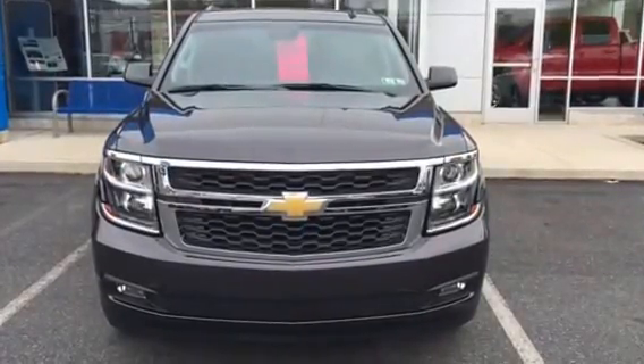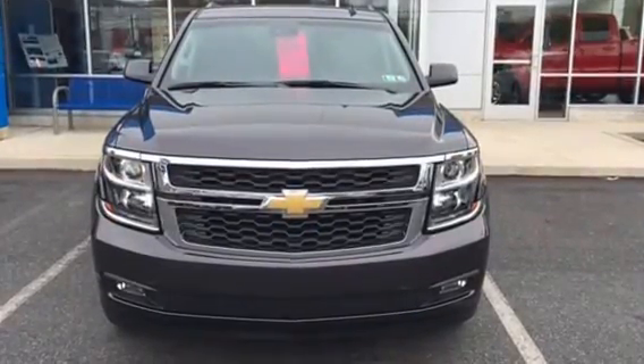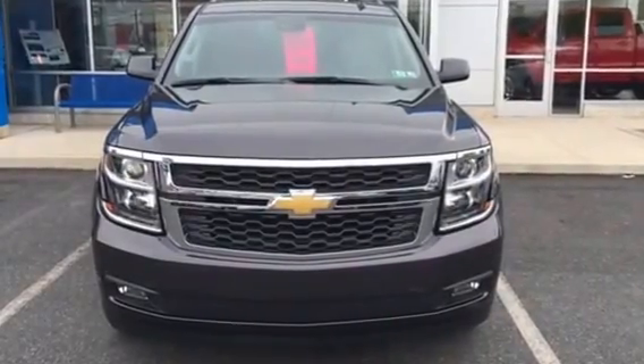Good afternoon Marine, my name is Eric with Sioka Chevrolet and I'll be helping you out this afternoon when you come in to look at this 2015 Chevrolet Tahoe.